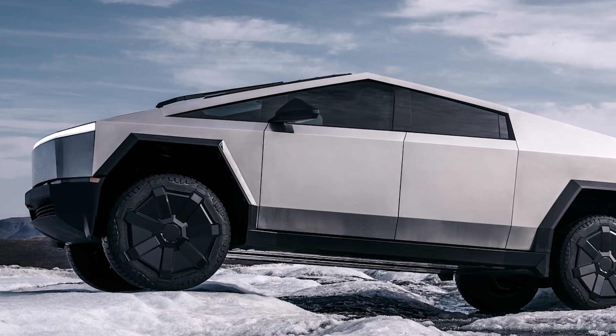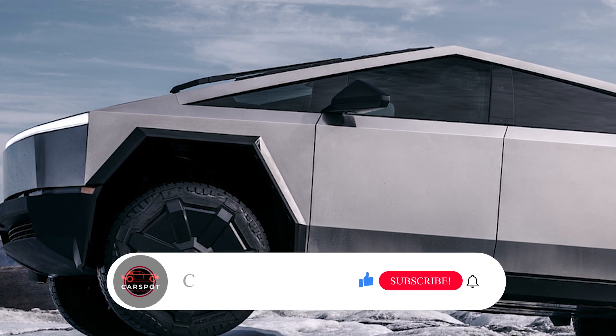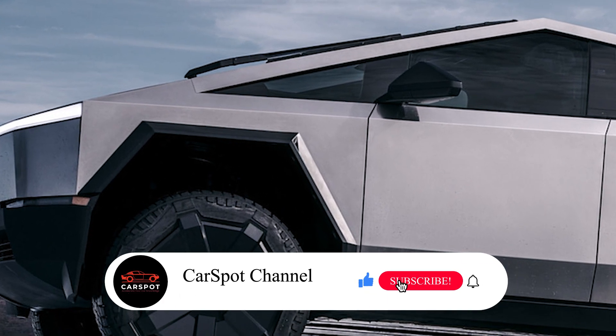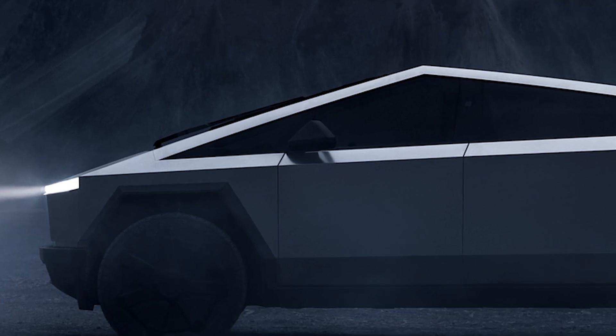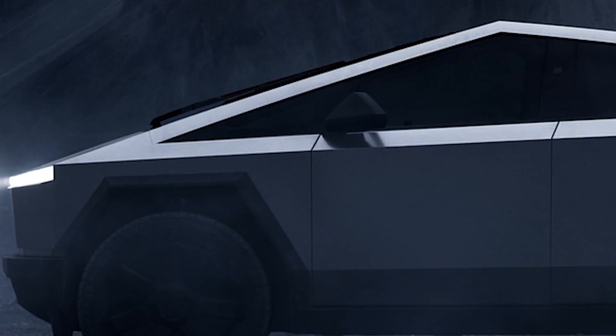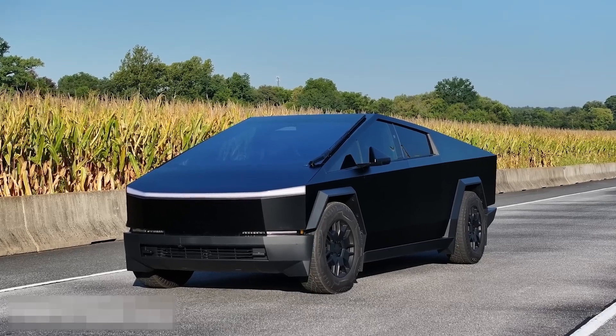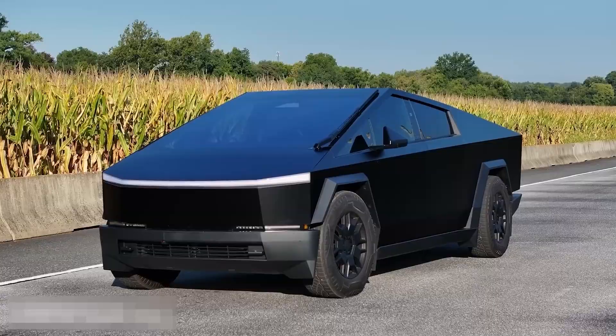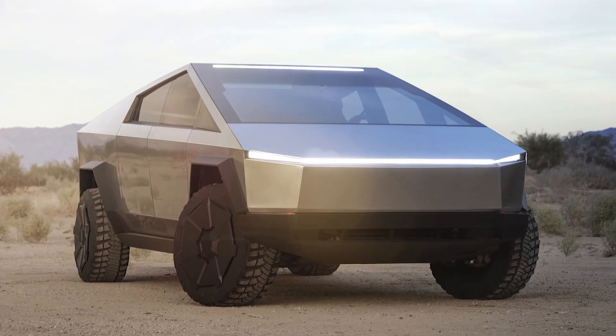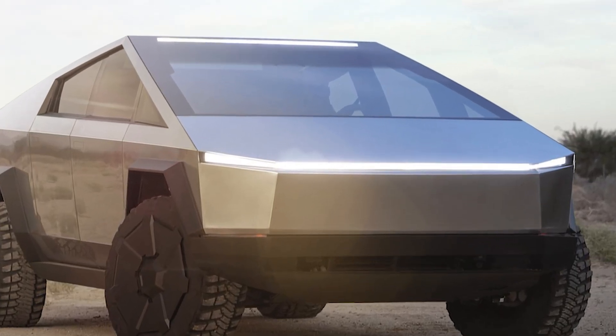The 2025 Tesla Cybertruck has sparked endless conversations since its reveal, and now the question on everyone's mind is: is this the future of electric trucks? With its groundbreaking design, impressive performance, and innovative features, the Cybertruck is aiming to revolutionize the truck world. Let's dive into what makes this EV stand out, including the latest updates, price, and fuel economy.